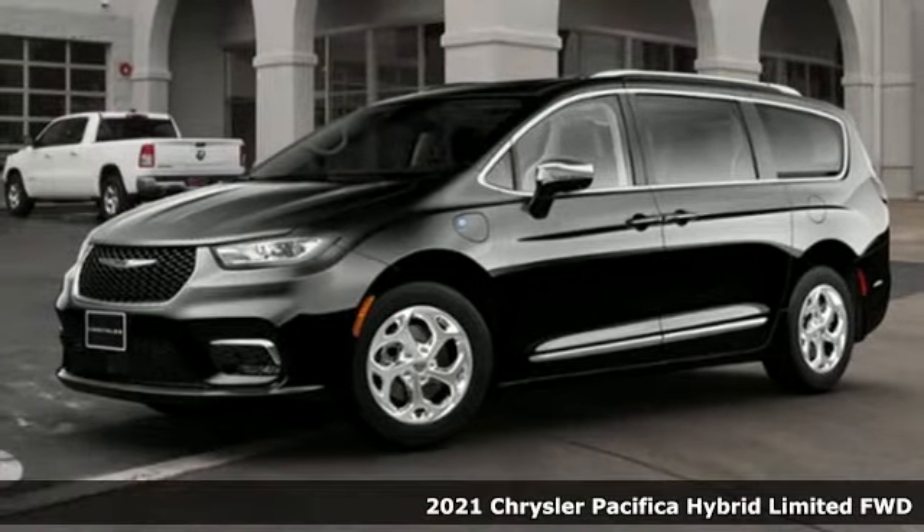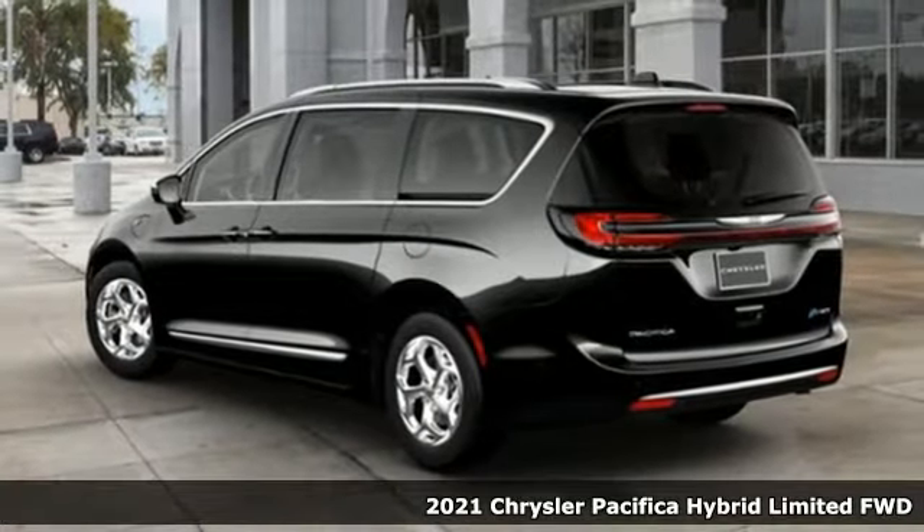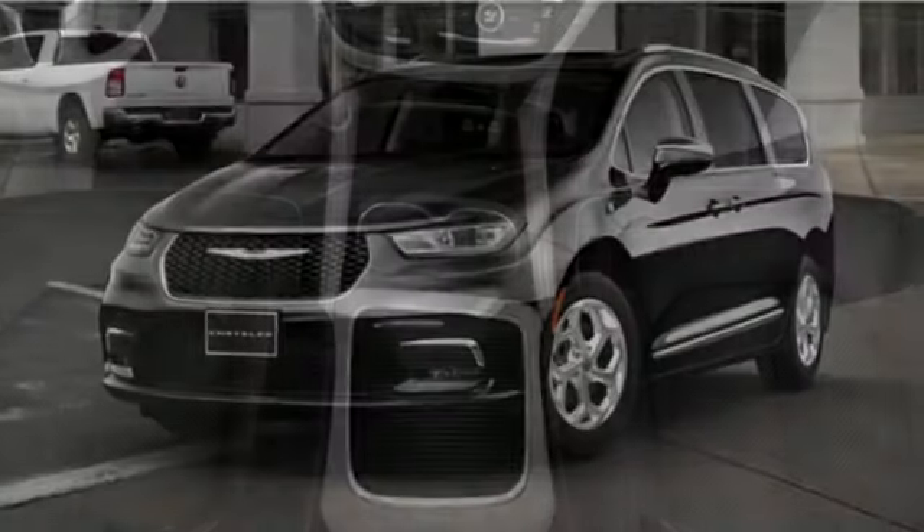It's the new 2021 Chrysler Pacifica. No matter your purpose, the Pacifica has been carefully crafted to help you achieve more than ever before. And with features like these, every drive is a pleasure.